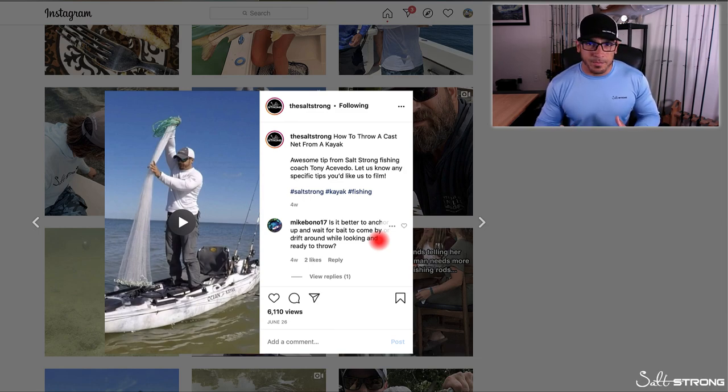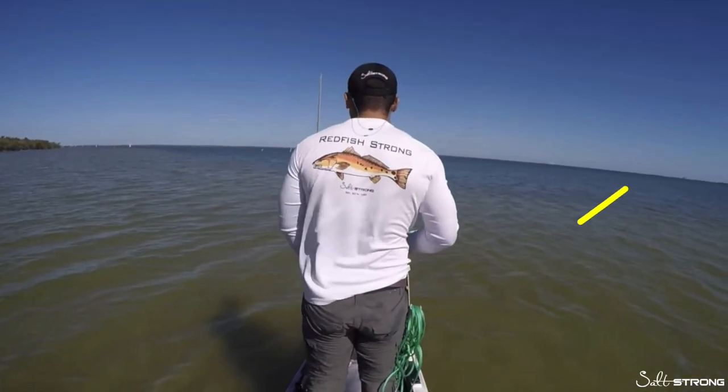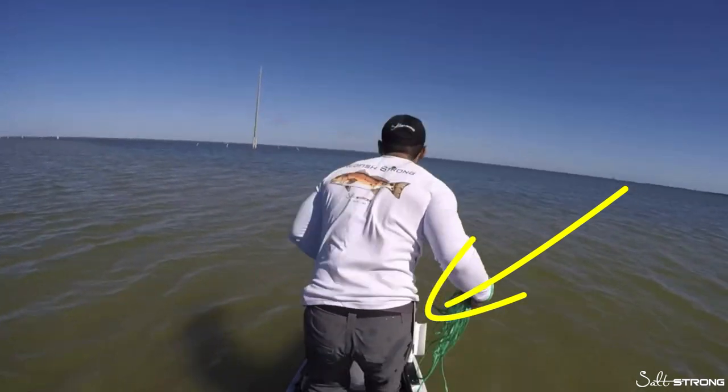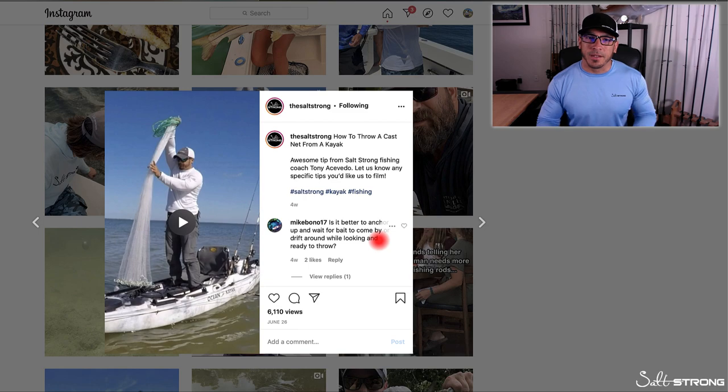If there's not much bait around, I'm going to have that net ready to go and actively look for bait. Once you come across a school of bait, they're usually going to swim off, so you need to be ready to throw your net. Have that net laying in front of you, or in a bucket in front of you in your kayak or paddleboard. Have your rope coiled up, ready to grab. As I showed in the video, I actually have a holster on my side that holds the rope for the cast net, so all I have to do is grab the net, grab the rope, put it in one hand, and get it ready to throw.